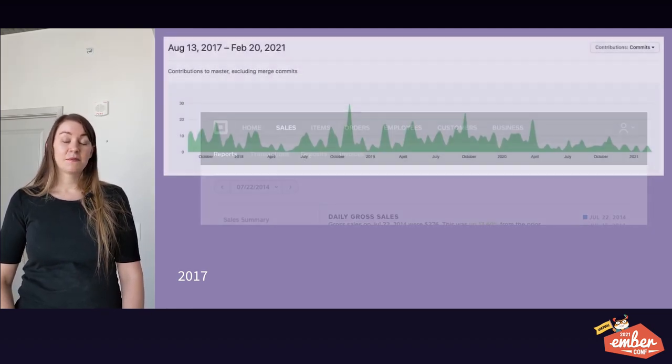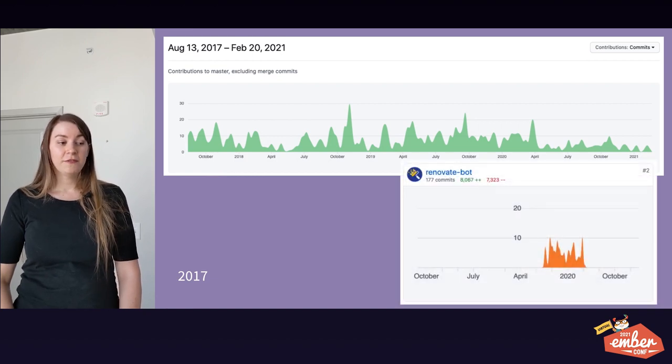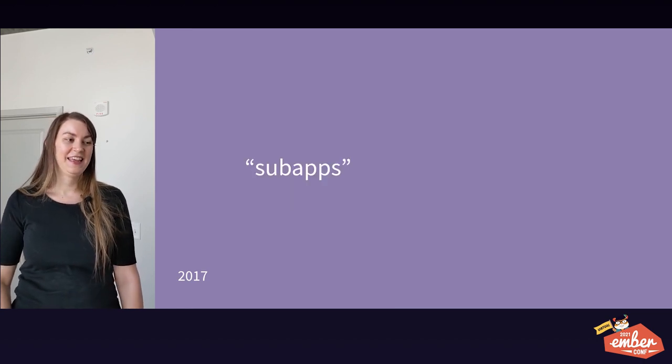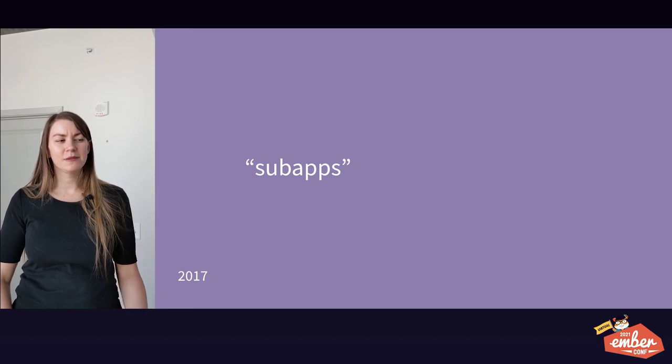In August of 2017, we figured out what we were going to do with our navigation structure, and we split out the navigation into a separate Ember app. So now, even to today, we have two Ember apps running on the same page, and one of our developers actually updated the Ember inspector to support two Ember apps — that was pretty painful — but now you can choose which Ember app you want to inspect.